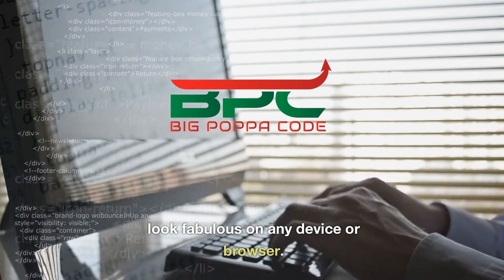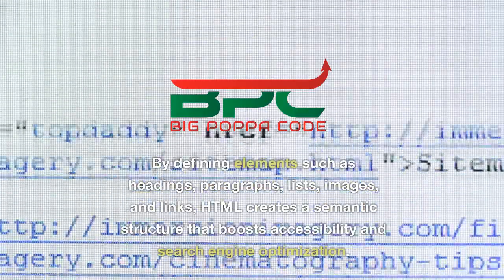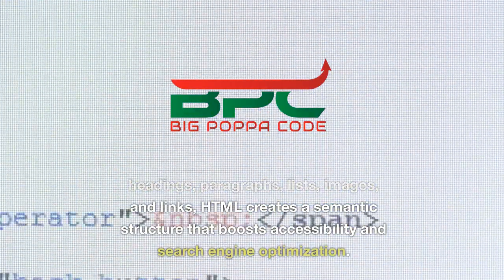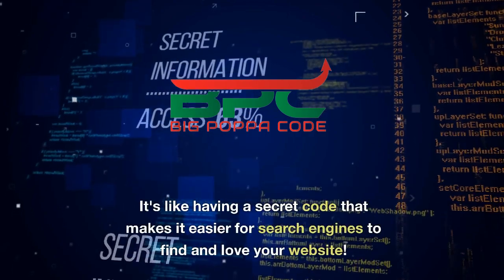By defining elements such as headings, paragraphs, lists, images, and links, HTML creates a semantic structure that boosts accessibility and search engine optimization. It's like having a secret code that makes it easier for search engines to find and love your website.